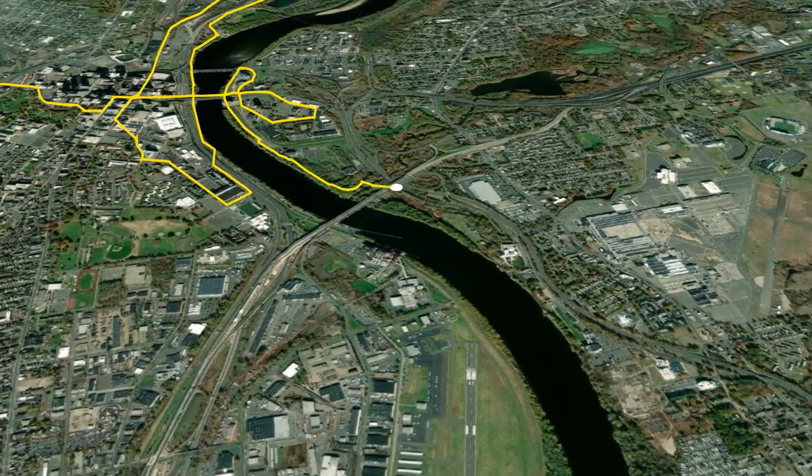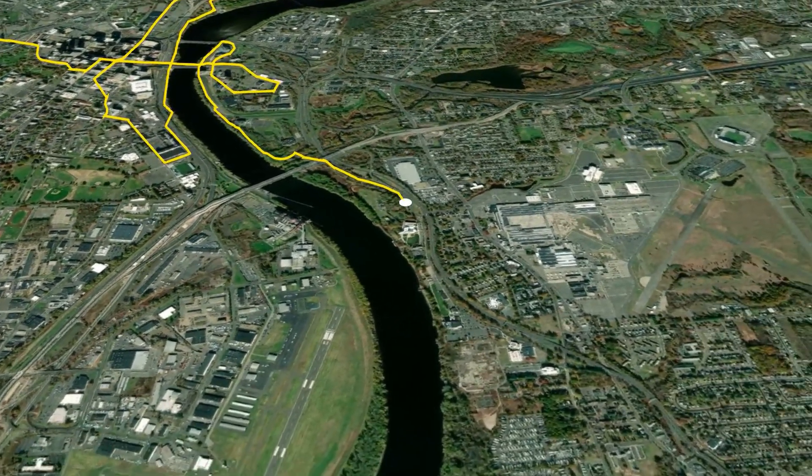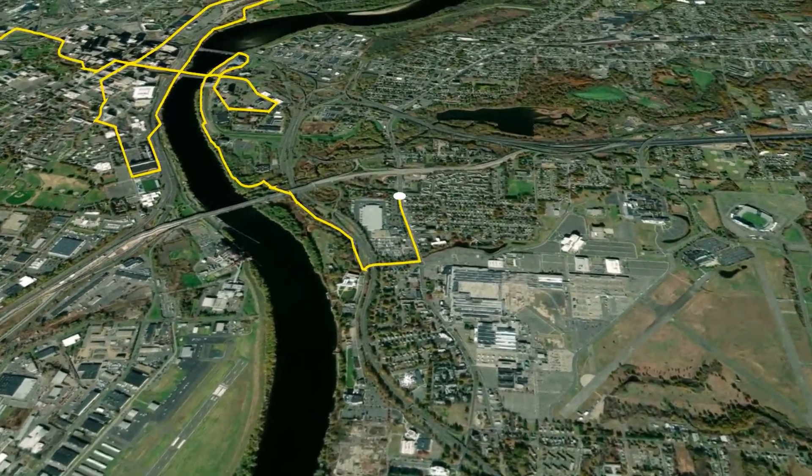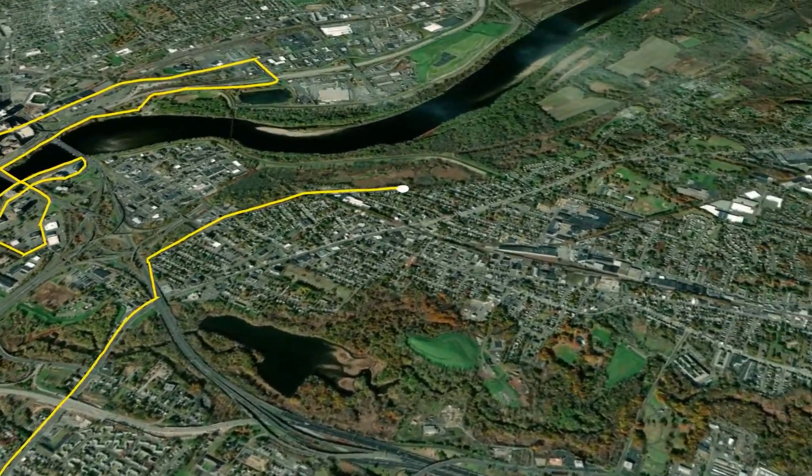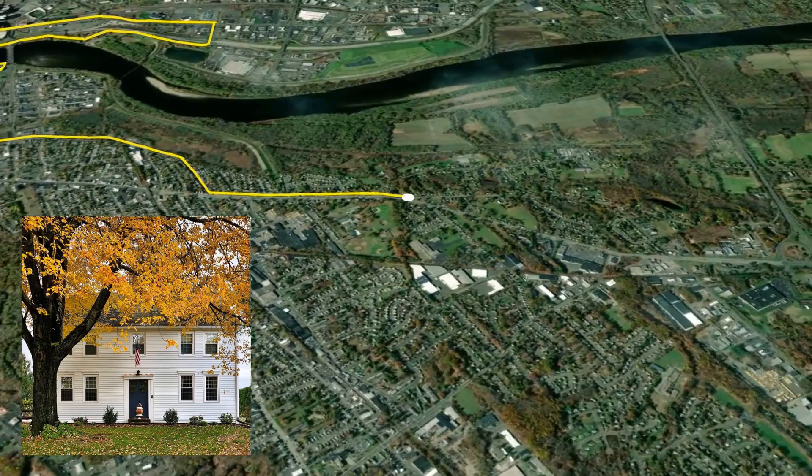Miles 11 through 14 run along the streets of East Hartford. Mile 15 brings runners onto South Windsor's scenic Main Street where farms and 18th century houses line the street.